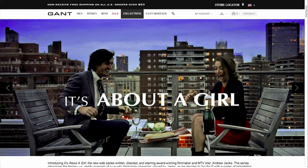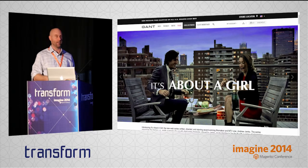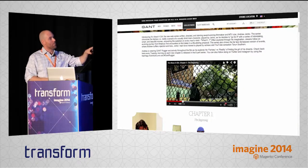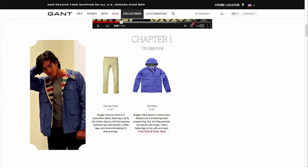My last example — and this is really over the top — is Gant. They created an eight-part webisode series called About a Girl, starring actor Andrew Jenks, who wrote, directed, and stars in these eight three-minute videos. As you scroll down the page, Gant has Andrew Jenks wearing their product in all of these videos. As you watch one, you can see what he's doing and what his narrative is. And as you scroll down to see the next video, there's a shot of Andrew Jenks and a couple of products he's wearing in the video that you can click on to buy.